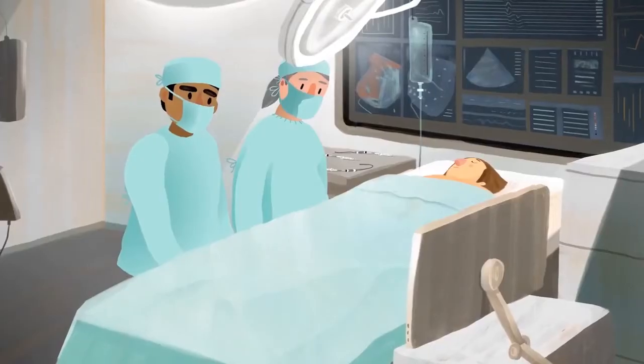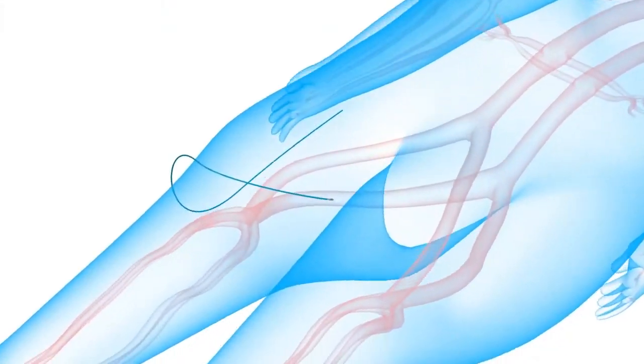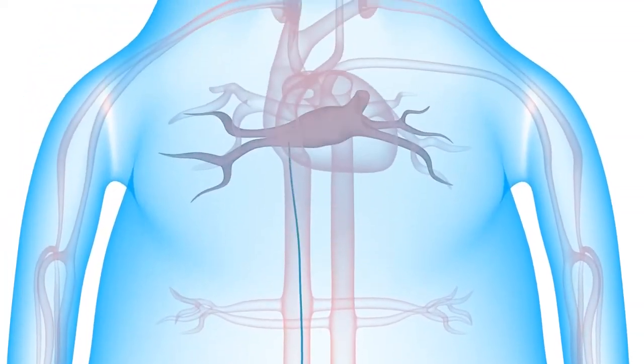During a catheter ablation procedure, a thin flexible tube or catheter is placed through a small incision in the leg, where it is then advanced up through a vein and into the heart.